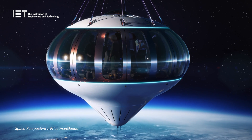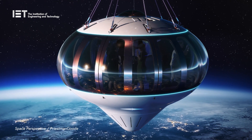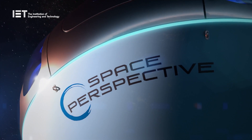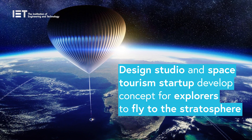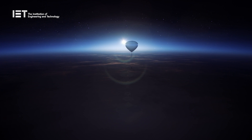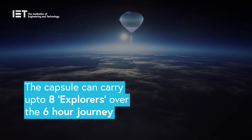Transport design studio Priestman Goode and US-based space tourism startup Space Perspective have developed a concept for a high-performance balloon and pressurised capsule that can take explorers on a cruise around the upper edge of the Earth's atmosphere. Flown by a pilot, Neptune will take up to eight passengers on a six-hour journey to the edge of space and safely back again.